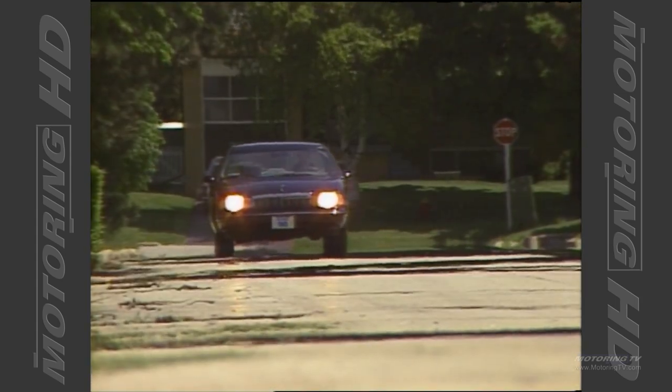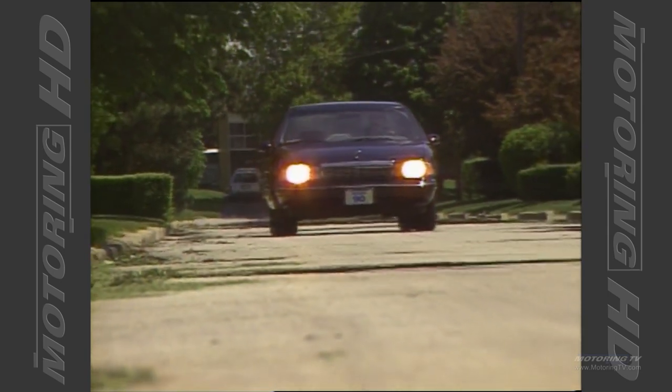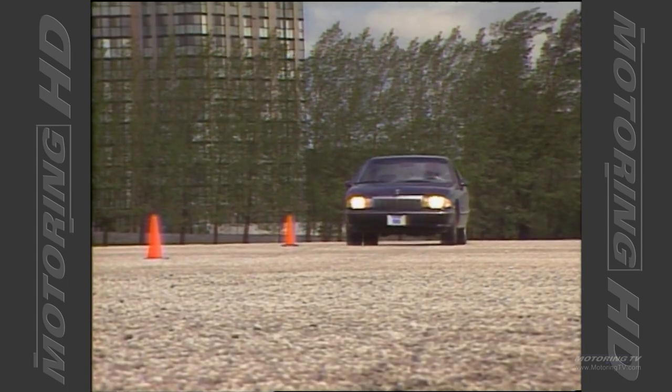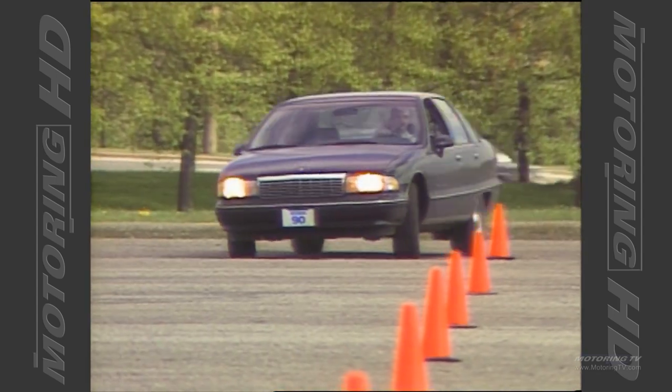Under the hood is a five-liter V8 engine that produces 170 horsepower, matched to a four-speed automatic transmission. In the acceleration test, we required a little over 11 seconds to reach 100 kilometers an hour. All things considered, this level of performance is more than acceptable.